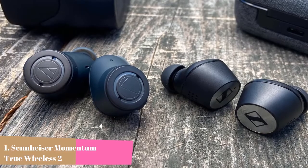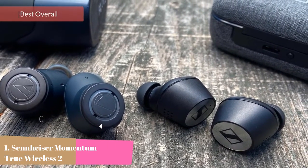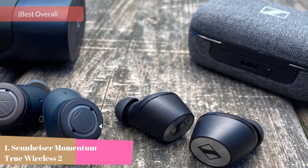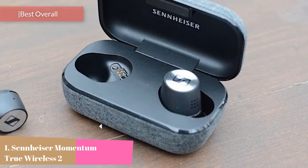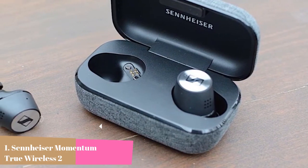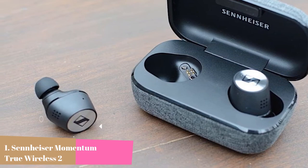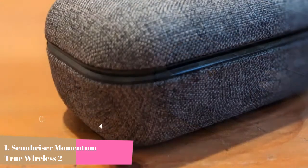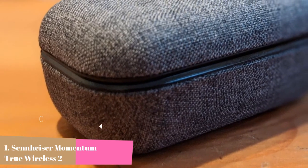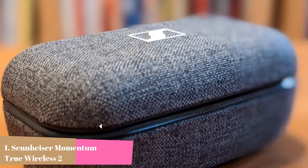At number 1 we have the Sennheiser Momentum True Wireless 2. Enjoy unrivaled stereo sound created by Sennheiser's unique 7mm dynamic audio drivers. Switch off your surroundings and focus on the deep bass, natural mids, and clear treble thanks to active noise cancellation. Experience uninterrupted playtime with the new 7-hour battery life that can be extended up to 28 hours with the charging case. With its ergonomic design, you can experience unbeatable sound in unbelievable comfort.